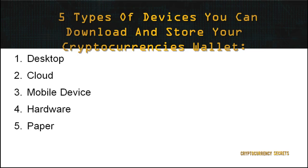We've discussed the platforms where you can hold your cryptocurrencies. As mentioned, wallets can be stored in different devices. There are five types of devices where you can download and store your wallets: 1. Desktop, 2. Cloud, 3. Mobile Devices, 4. Hardware, 5. Paper.